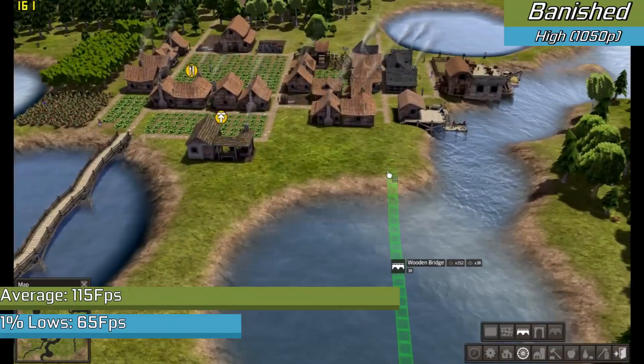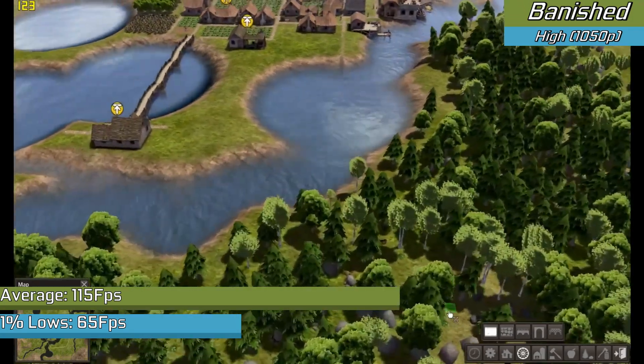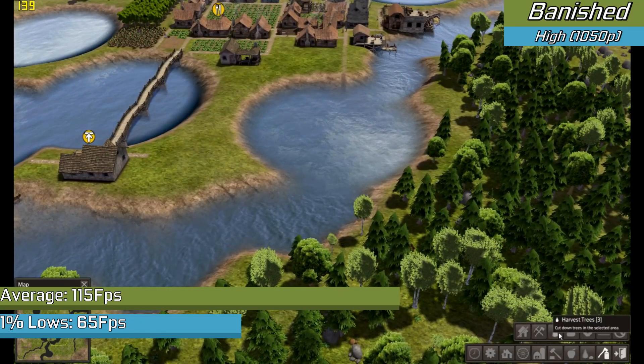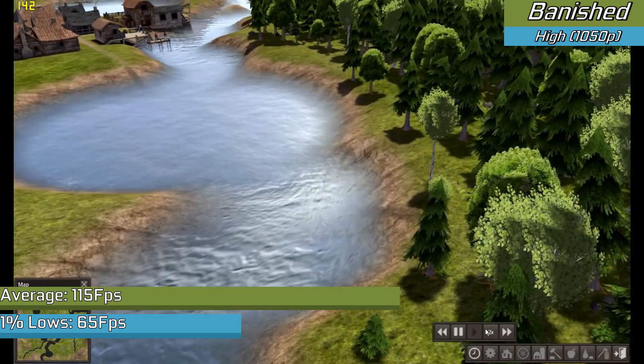Banished is another example of the type of indie game that can target this hardware really well. Even with higher settings the game looked and ran fantastic — and you really can't ask for much more than that in a modern title. For modern city builders, as long as you stick to the simpler indie ones, they do run alright. You just won't be playing Cities: Skylines or anything like that.